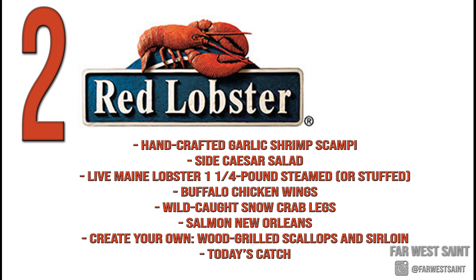Number two: Red Lobster — checking off the seafood box. As you can see on screen, they have a lot of keto friendly options. Unfortunately those cheddar biscuits are a no-go for keto, but so many things on their menu are up for grabs. Red Lobster also gives you a great opportunity to hit your daily fat intake from a macros perspective.